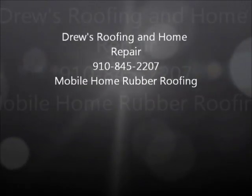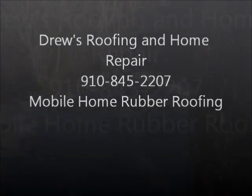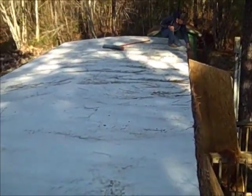Is your mobile home roof in need of repair? Here's Drew of Drew's Roofing and Home Repair. This project only lasts between one and two days at the very most. We're in and out, bring a good-sized crew, the job gets done quickly, and there's no inconvenience to the homeowner whatsoever.